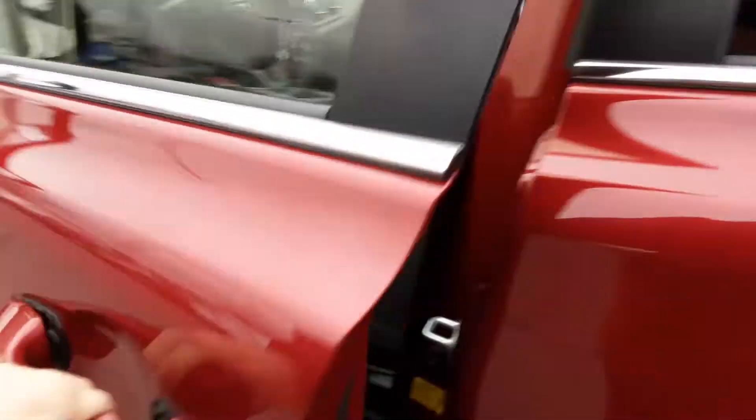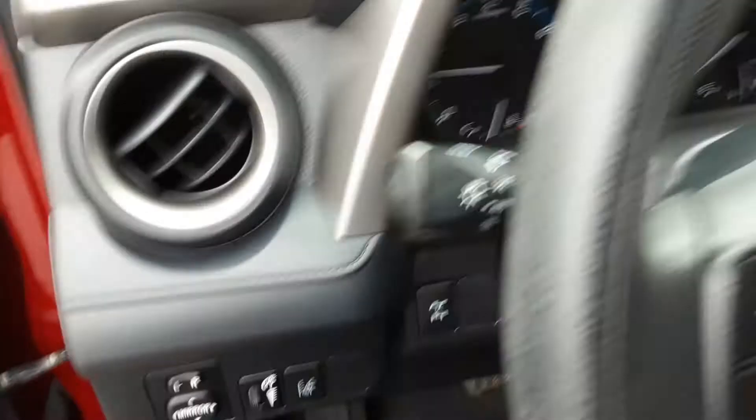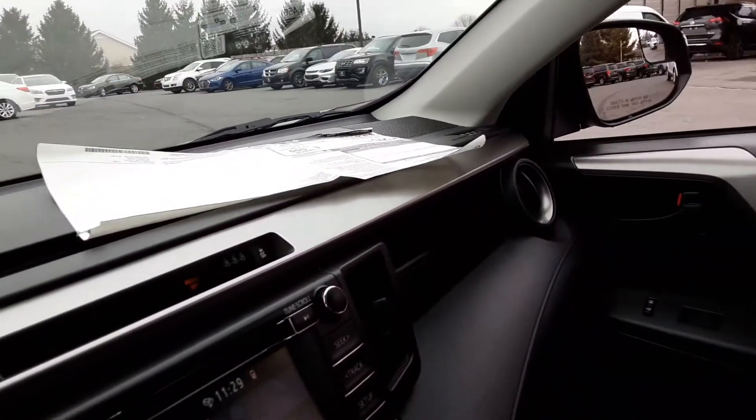Let's go ahead and look inside. We have power mirrors, power locks, and power windows right here. We'll go ahead and turn off the heat. This does have lane departure warning, which is absolutely great.